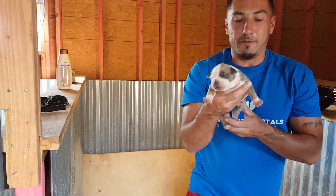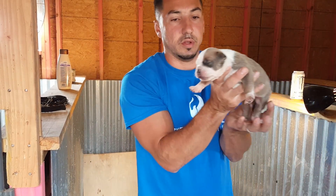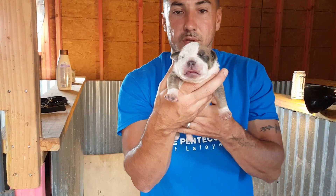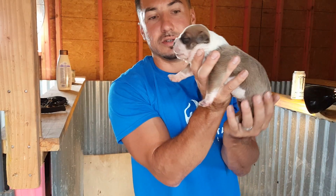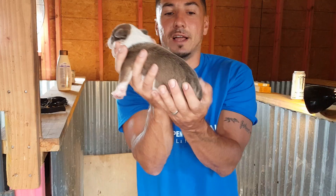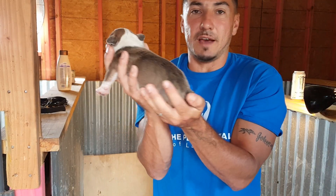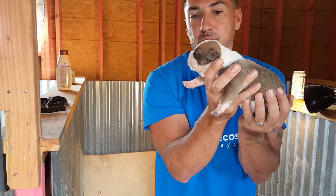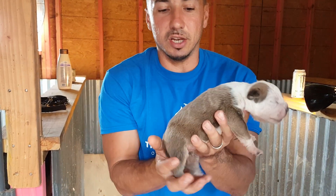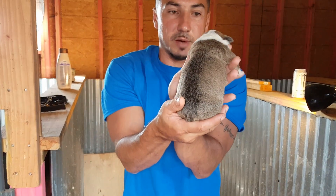Now we have another male — an extremely nice male. See a nice side profile of him. All of the puppies have full tails. Beautiful mugs. The markings and the colors are out of this world on these puppies.